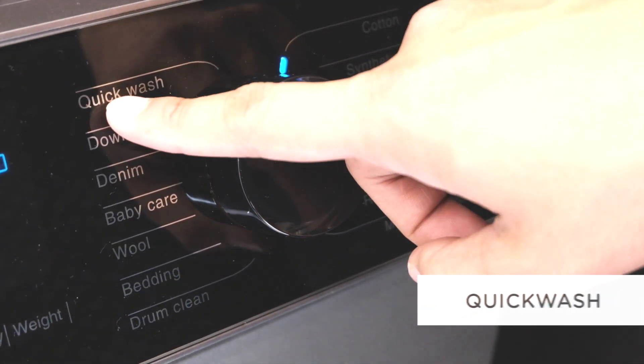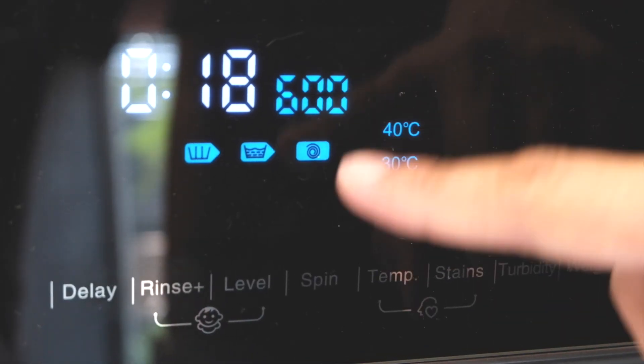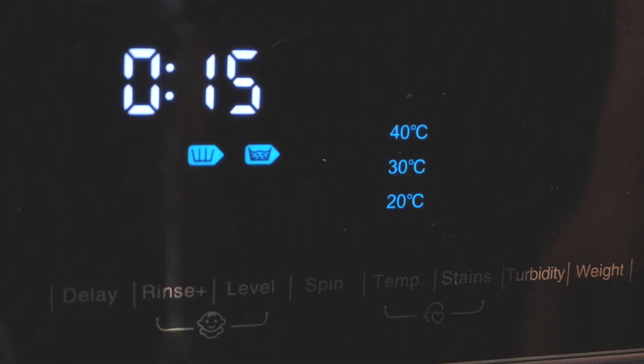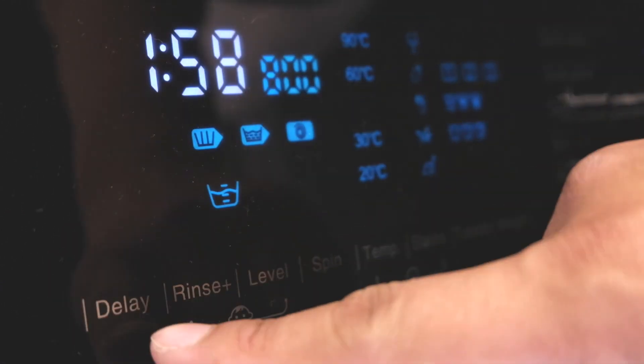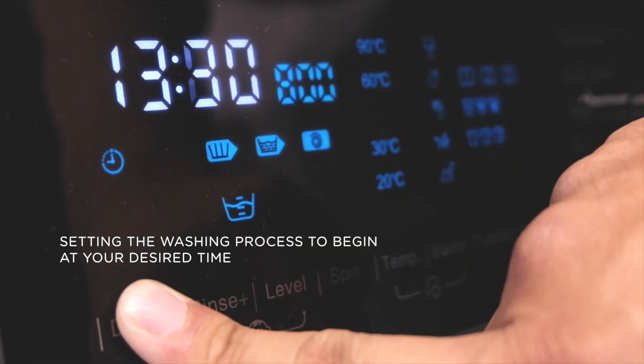Quick wash is used to set a short washing time. Time delay is used to set the washing process to begin at your desired time.